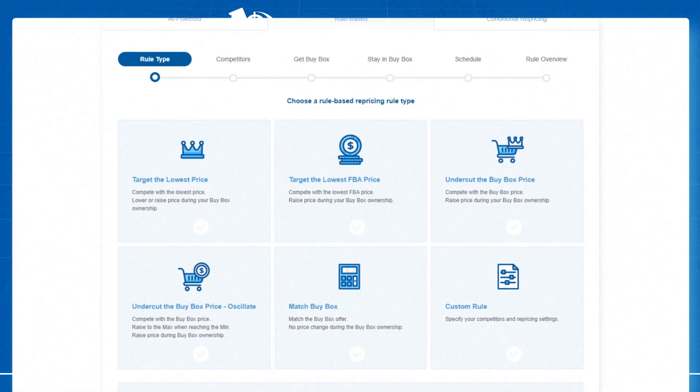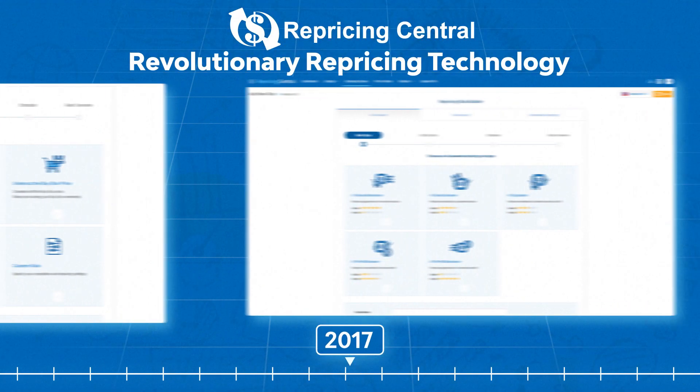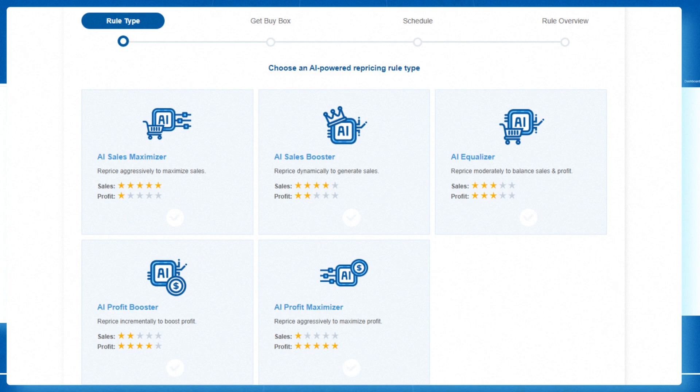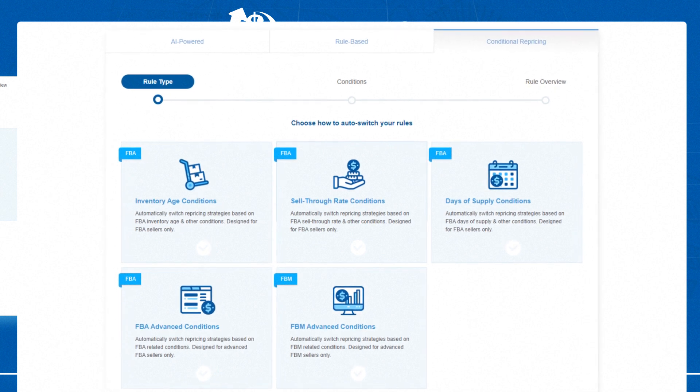But after years of research and development, our company created the AI repricer. It changed the repricing game forever and gained popularity within the Amazon sellers community. What's next? We released the Conditional Repricer — next-generation revolutionary technology that allows automating the repricing process.